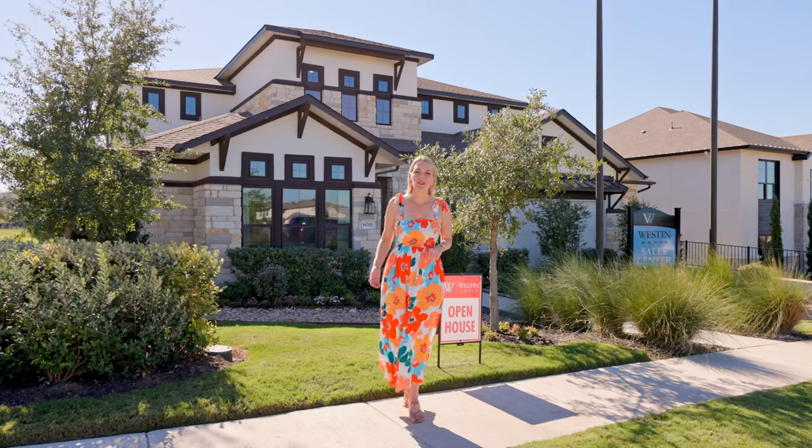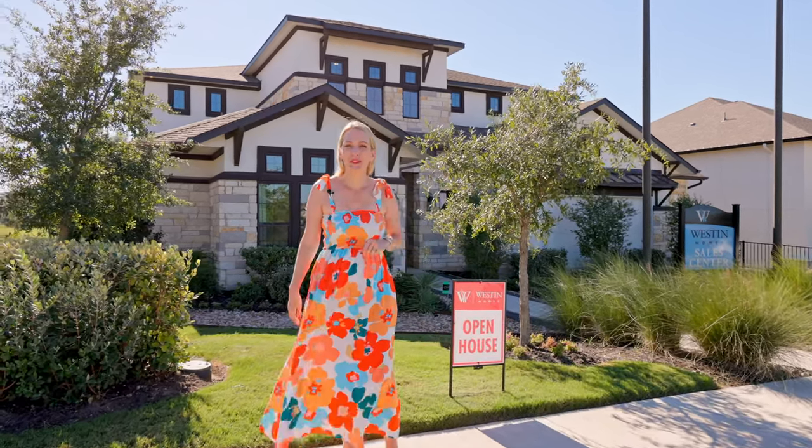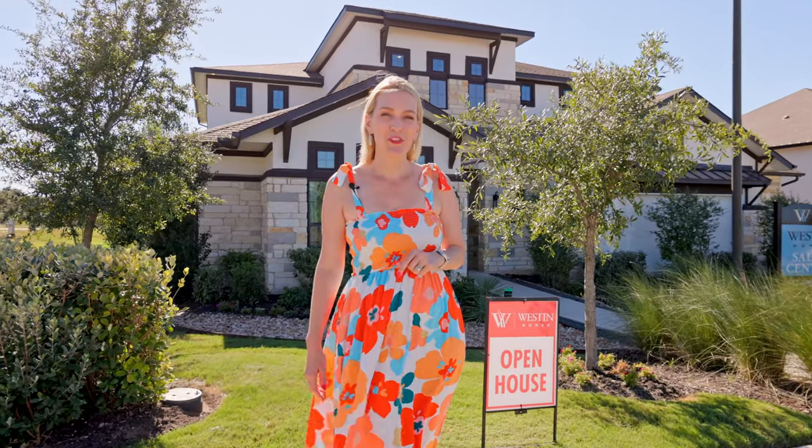I'd love to know what questions you have about either Weston Homes or Provence — drop them in the comments section below. And subscribe to this channel for more neighborhood tours and builder reviews.